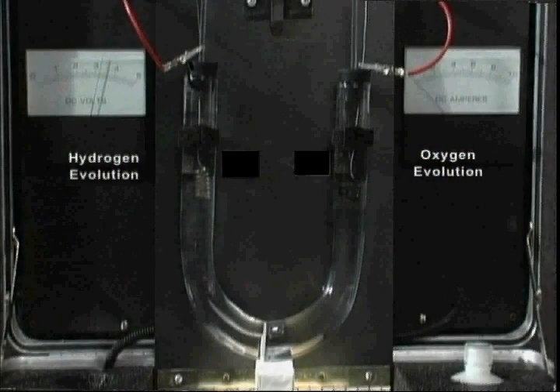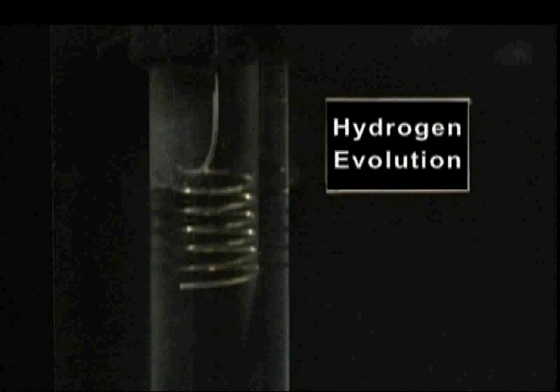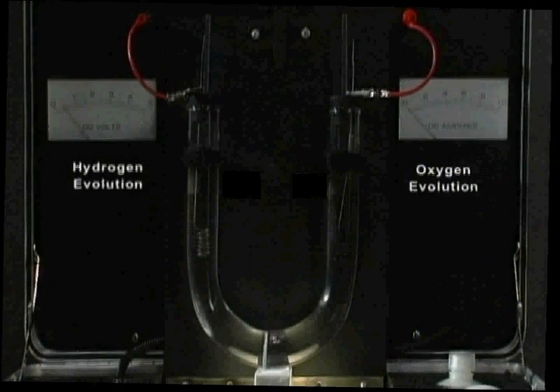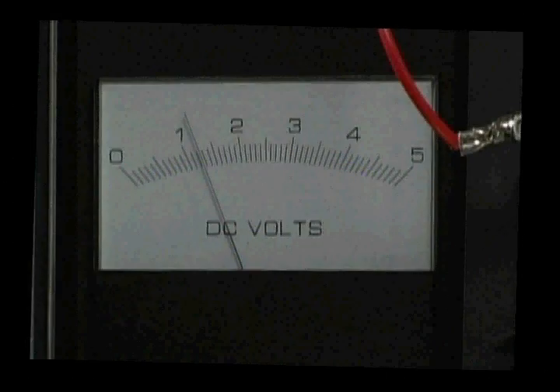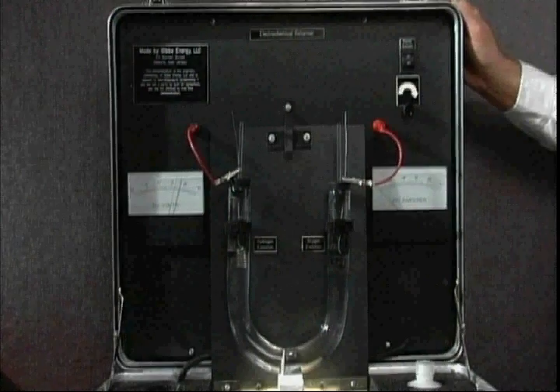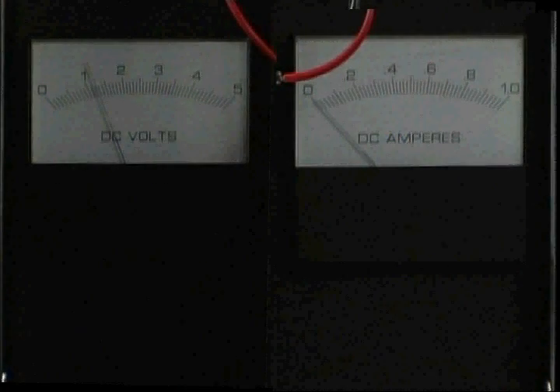This is the actual demonstration unit. We have two electrodes, each in a separate compartment, separated by a glass frit. We have two electrical leads, which are connected to a power supply, which provides a direct current to the electrodes. The current and voltage in the test are shown on these gauges.